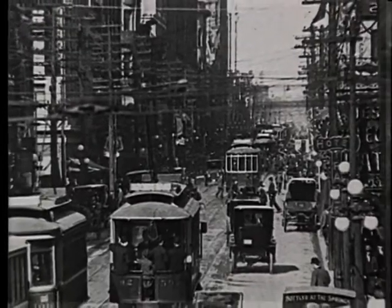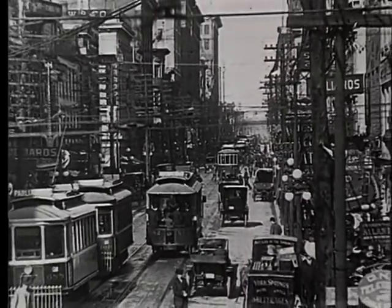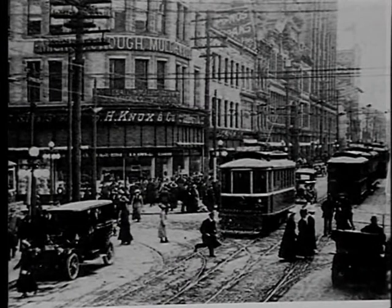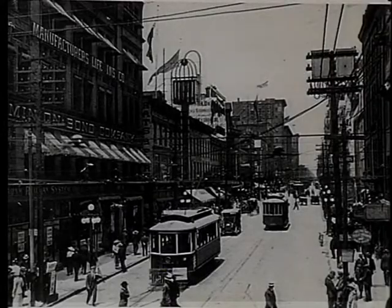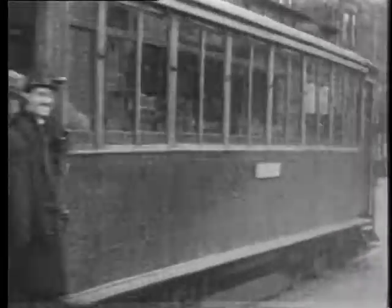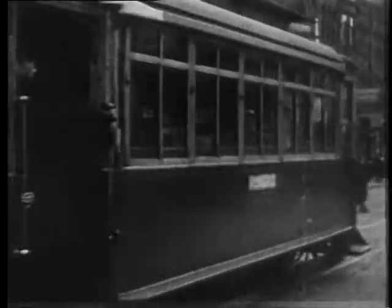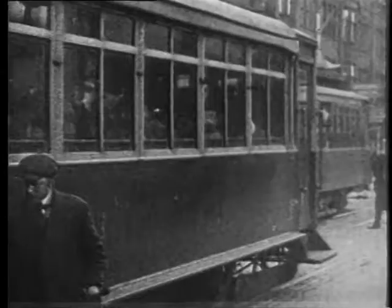The TRC was a private concern and, unlike today, was not swayed by public opinion with regards to its policies. When the company attempted to standardize their cars to the pay-as-you-enter system, the public rioted. It seems that passengers were no longer able to smoke on the rear platform because the conductor was now stationed there to collect fares. This prompted a total ban on smoking on the cars. Passengers had little regard for their own safety, and there was little room for smoking or anything else on the Yonge car's rear platform, except for hanging on for dear life.